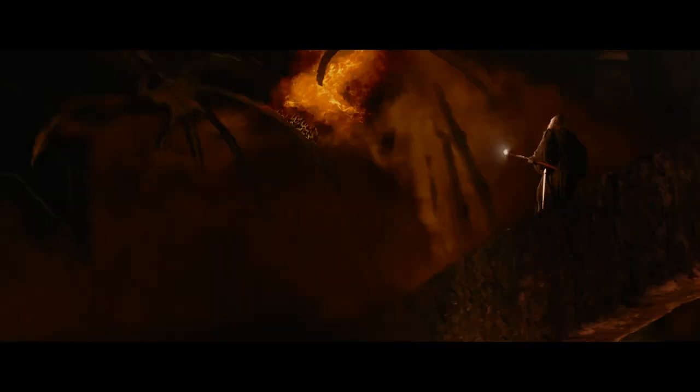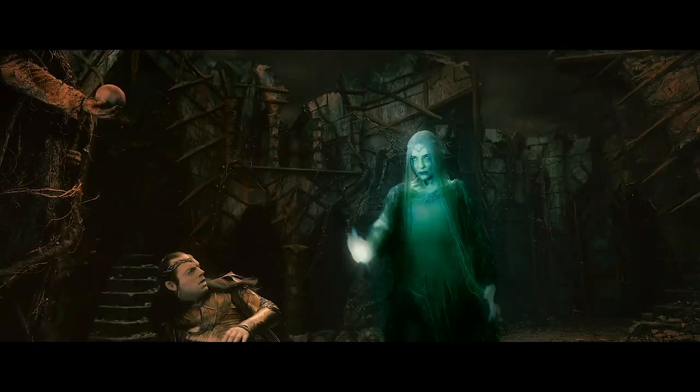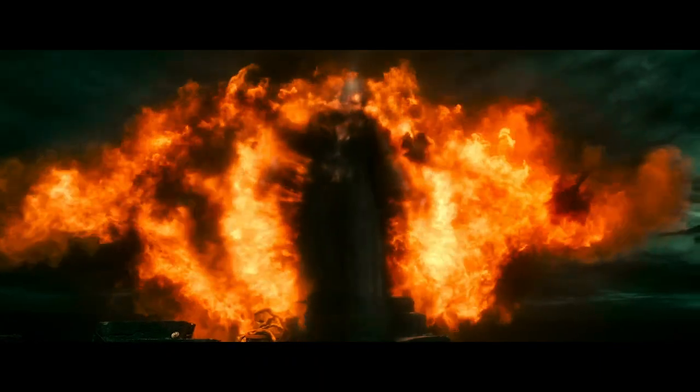One of the things we found, which we weren't really expecting, is that once we converted the Lord of the Rings films to 4K and HDR, the imperfections of the visual effects started to show. Visual effects technology has advanced a lot in 20 years, and when they became ultra crisp and sharp with the 4K process, we realised that some of the shots were not holding up too well.